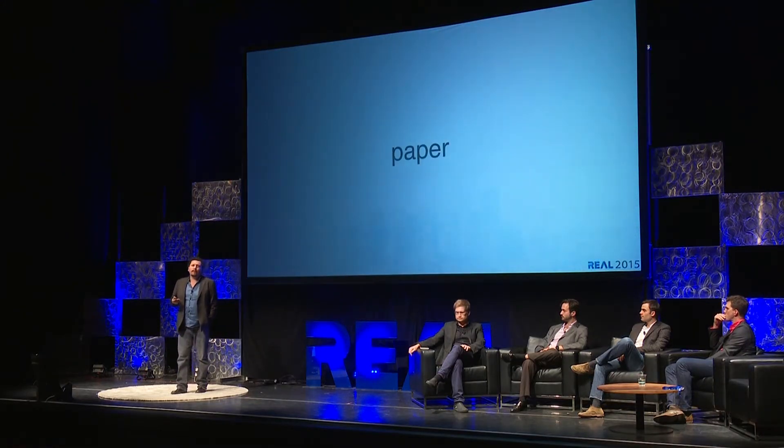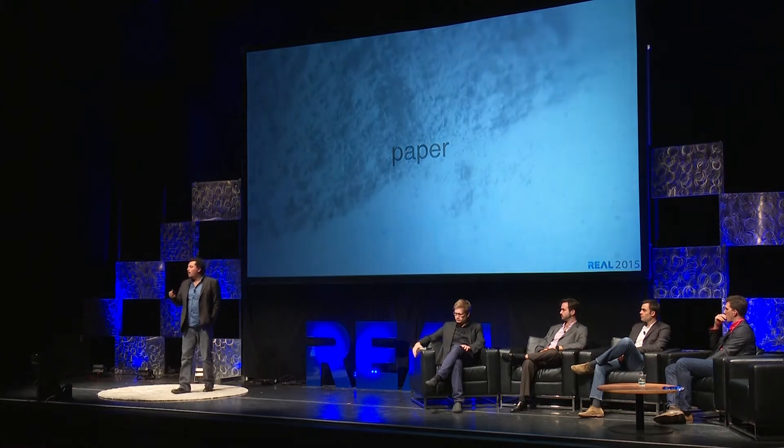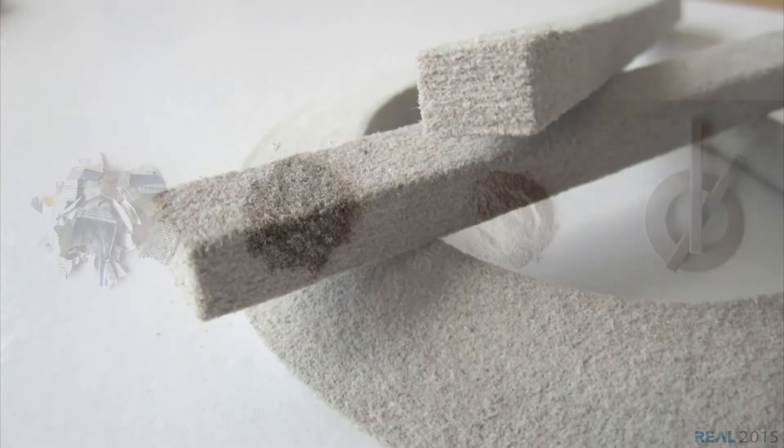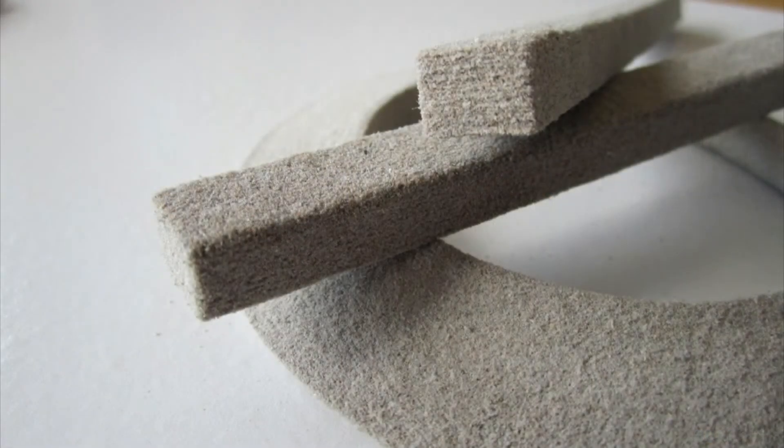Paper is another material we're looking at. Working with students at the University of California, Berkeley, we developed a way to make a 3D printable paper material — not just from any paper, but from recycled newsprint. We take the newsprint, pulverize and crush it, and turn it into a material that allows us to 3D print. This could be used for insulation, sound attenuation, cladding surfaces on the interior, or packaging.